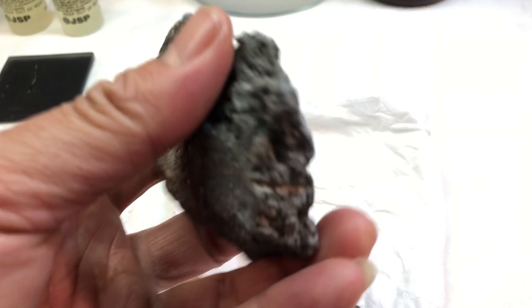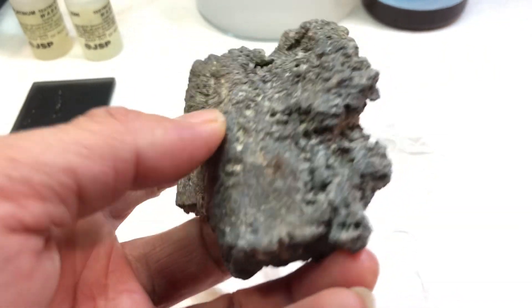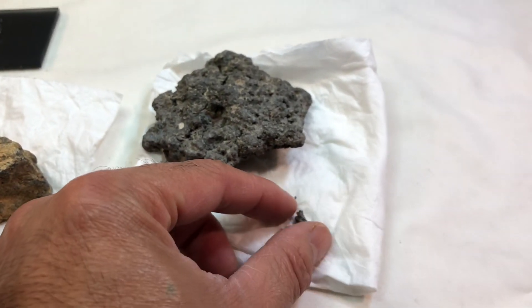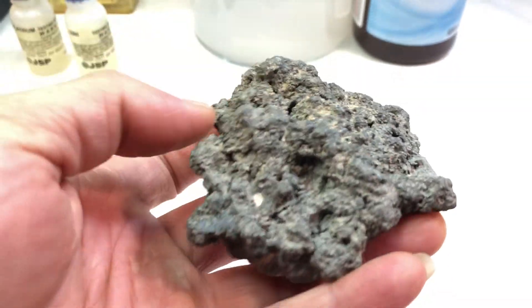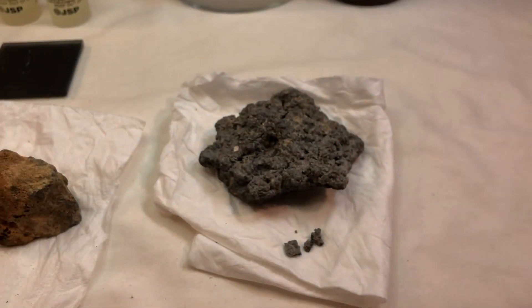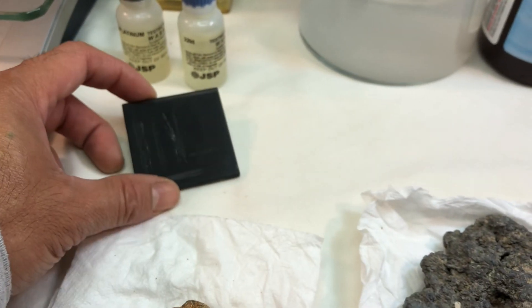Someone happened to come by my shop and show this to me, told me it was a meteorite or something. That's why I rushed to make this video — because this piece is going to be gone by tomorrow. Maybe half of it, because I'm going to give some away. I broke a chunk of it, then I tested it and it's in the platinum group.